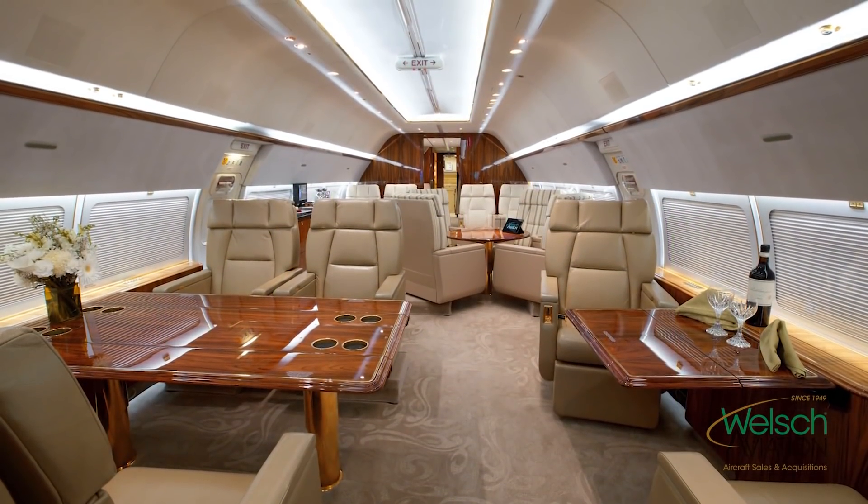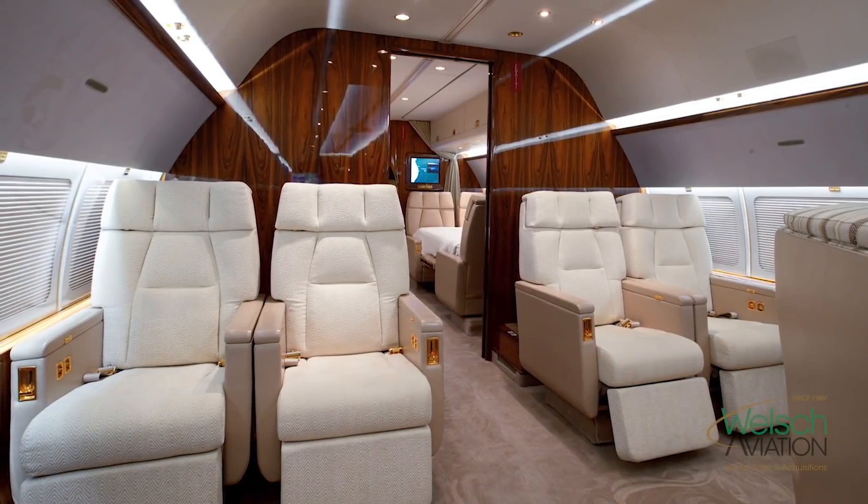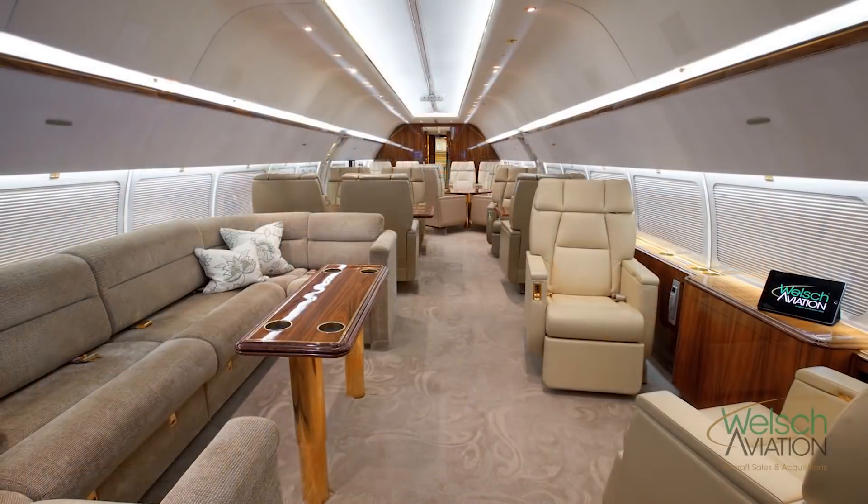The aircraft was completed with 30-plus seats in it. We operate under Part 91, so we carry 19 passengers.